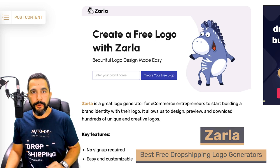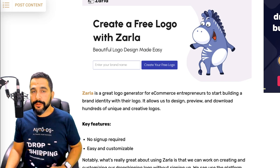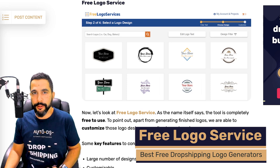Next is Zarla — they have a more cartoonish look and help you create beautiful logo designs. One thing that makes Zarla stand out is that you don't need to sign up to create your free logo, at least as of now. The other websites require you to at least provide your email address, but here you don't even need to do that, making Zarla a great option if you don't like signing up to services before knowing you'll like them.